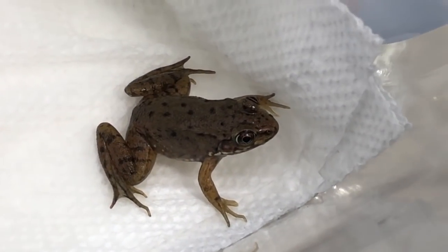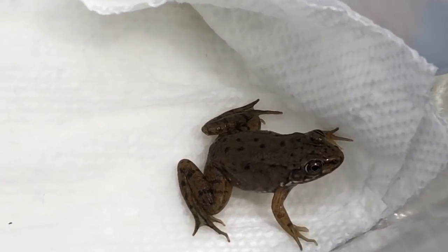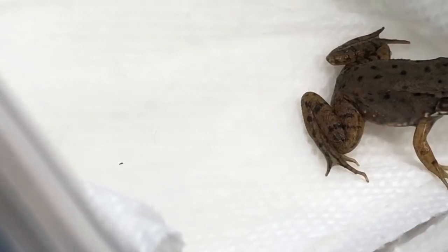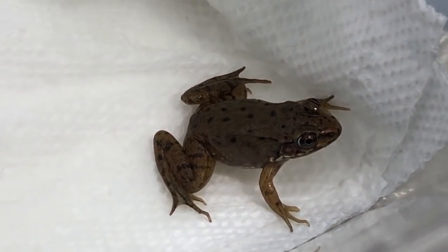This is a leopard frog, I'm sure — I read up about him. The weird thing is he doesn't have the dorsal ridges on his back. Bullfrogs don't have dorsal ridges, green frogs do. This guy has spots and no dorsal ridges, so I think this is a leopard frog.